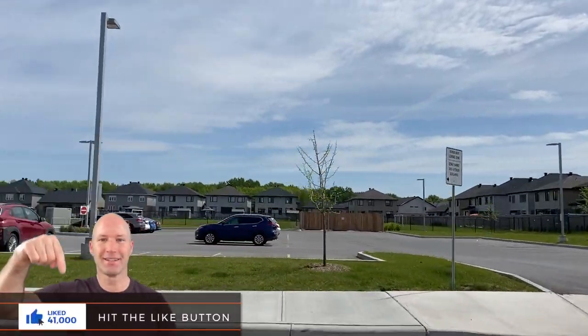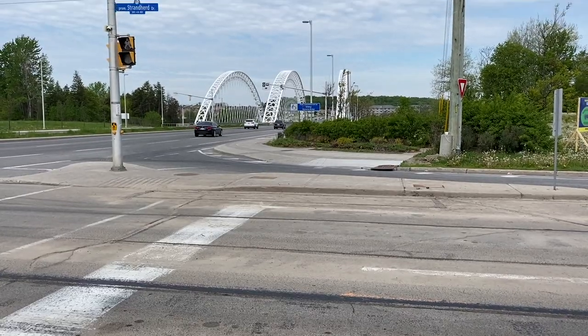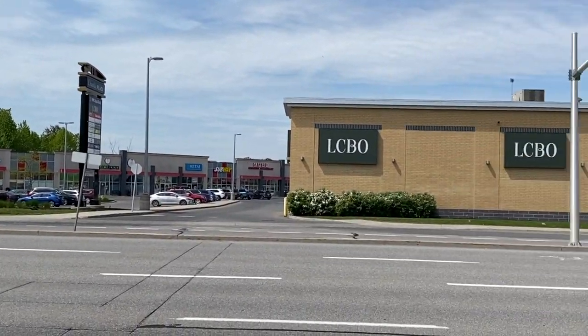Riverside South has quickly become a major community with expansions to the south closer to Manotick and to the east closer to Findlay Creek. In one of our earlier neighborhood tours we touched on the Vimy Memorial Bridge that crosses the Rideau River and links the Riverside South community with Barrhaven, allowing for added access to amenities and shops in the neighboring suburb.